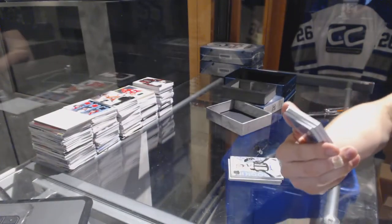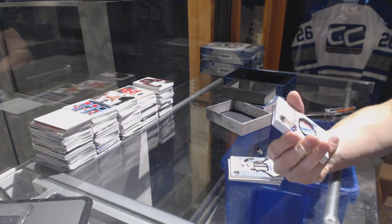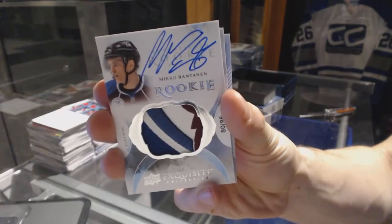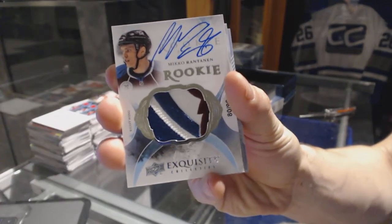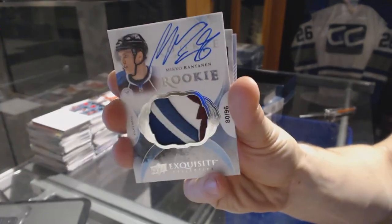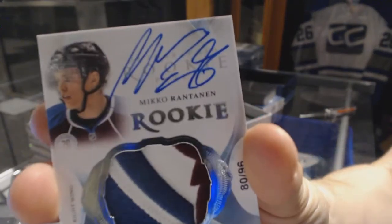That's pretty. We've got an exquisite rookie patch auto, numbered 80 of 96 for the Colorado Avalanche, Miko Rantanen. Exquisite rookie patch auto out of 96 for the Avalanche, Miko Rantanen.